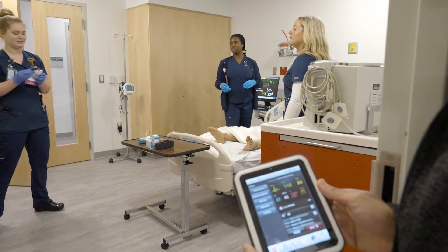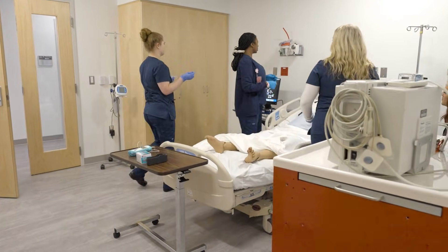Behind the scenes, a skilled instructor controls Annie's responses and reactions.